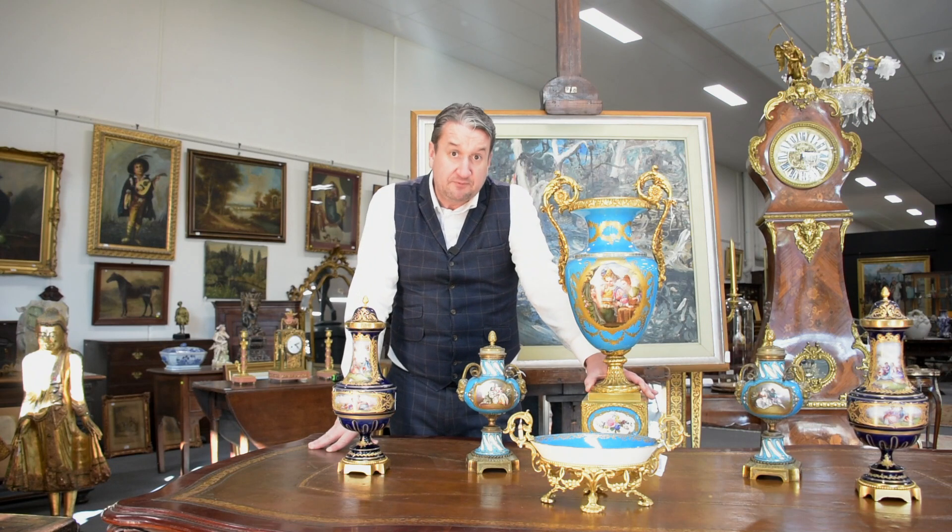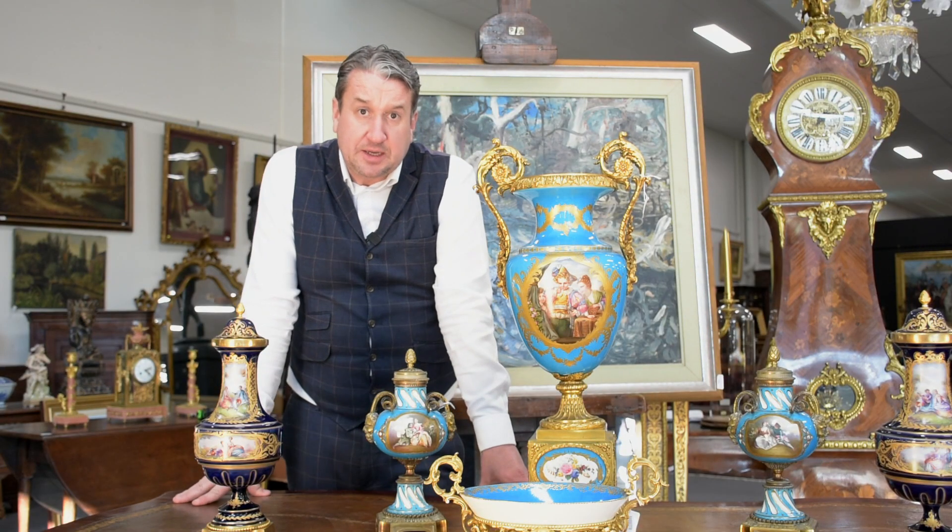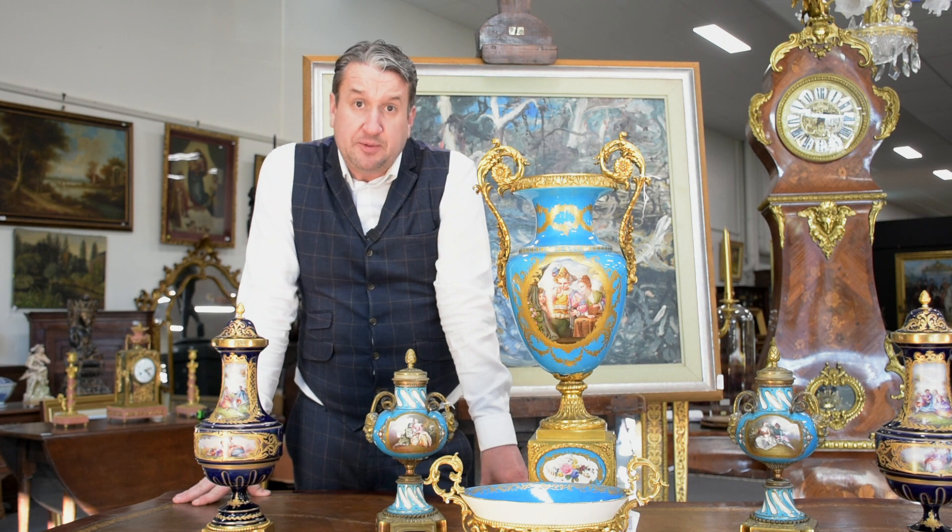Exhibition vases like this very seldomly come on the open market, and this is no exception. Beautifully hand painted, the gilding is absolutely sensational, and it is an absolute pleasure to be able to offer them on Sunday the 14th.